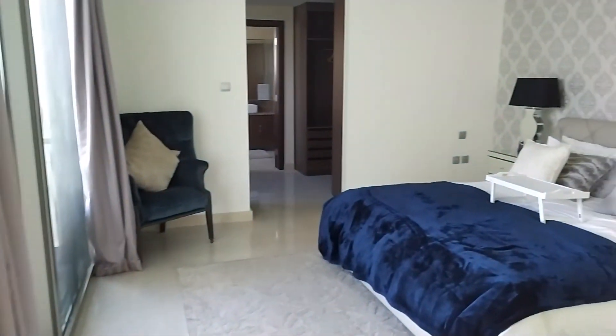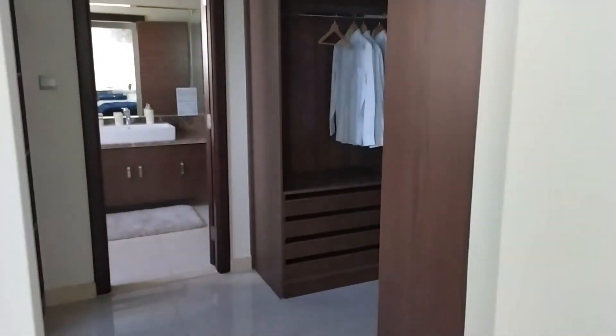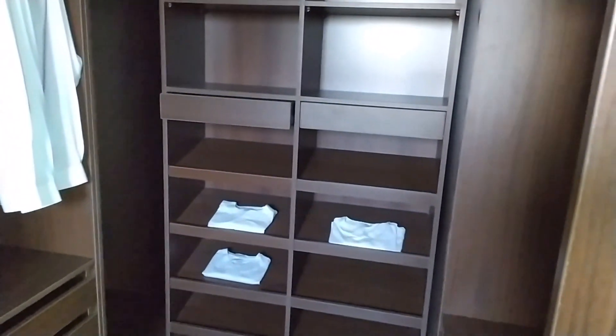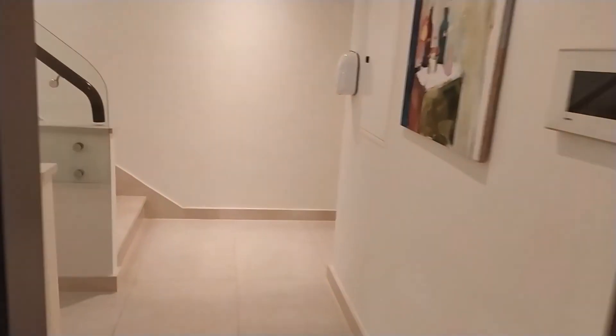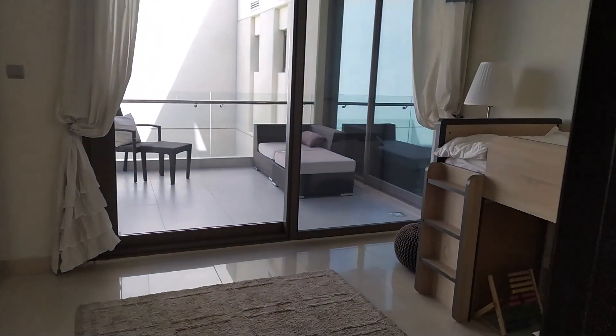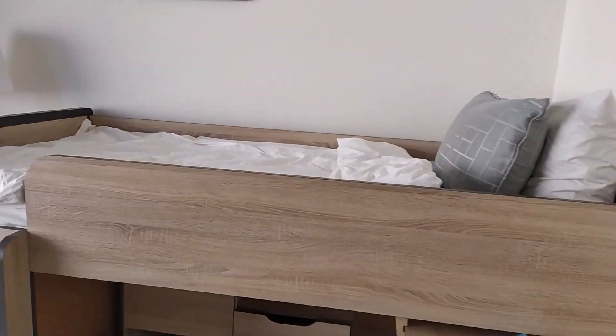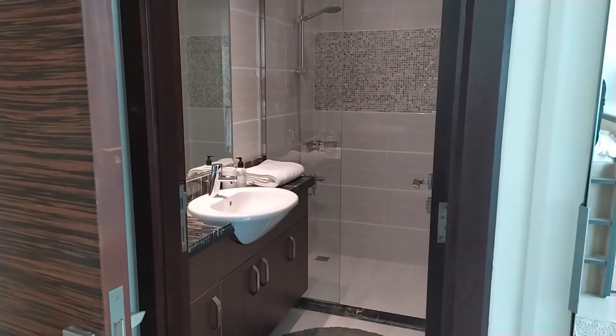This is the first floor and we have three bedrooms — this is the master bedroom. Here is the first bedroom, which can be used as a kids' bedroom as well. We have a terrace and of course an en-suite bathroom.